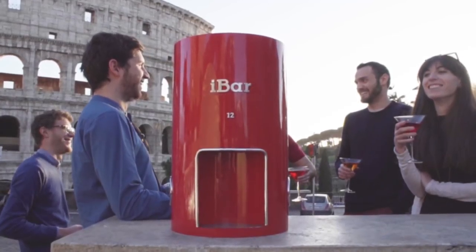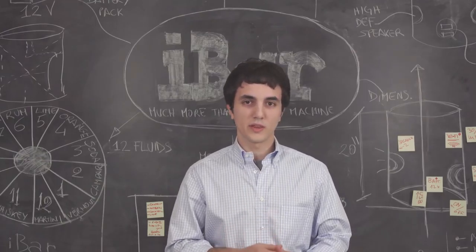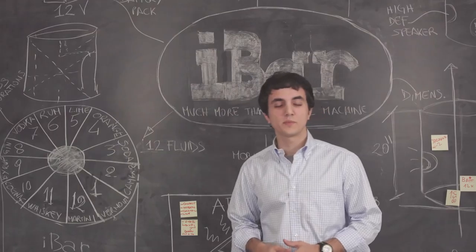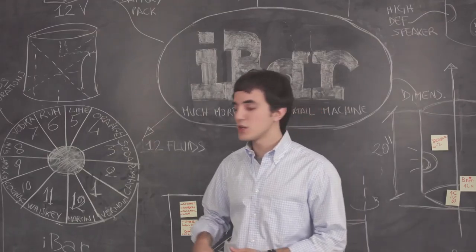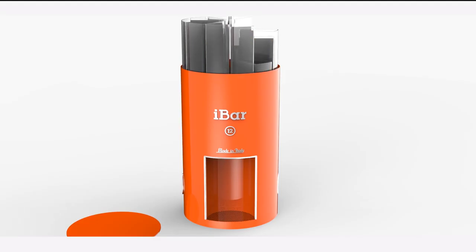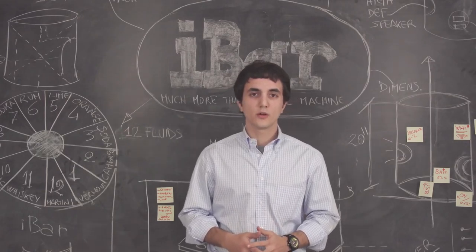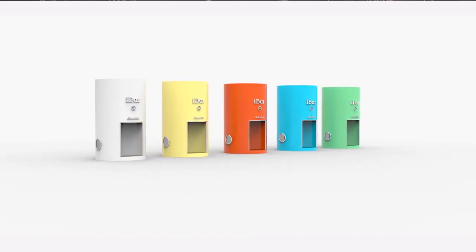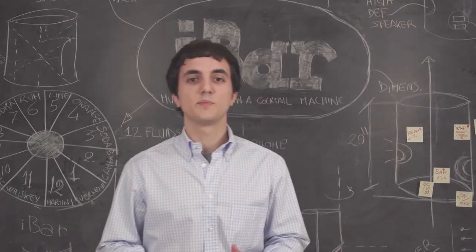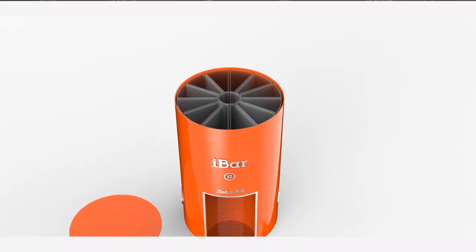An iBar is what most of you would normally call a cocktail machine, but it's actually much, much more than that. It contains up to 12 fluids — more than double any other so-called cocktail machine you can find today on the market. Its incredible load capacity comes from a hyper-efficient space usage, thanks to specifically designed containers that fit perfectly in iBar and indeed in your fridge.